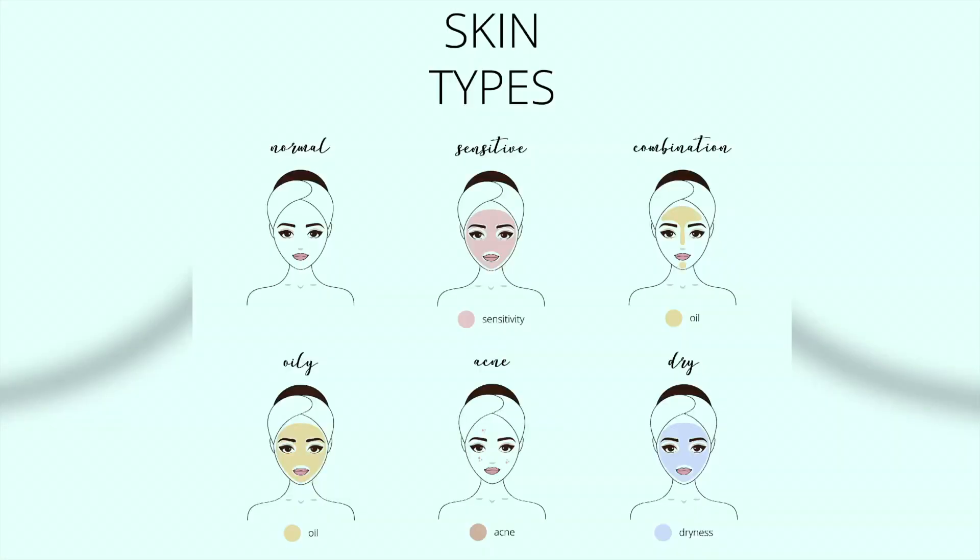Not all skins were created equally, unfortunately. You get different skin types and different products to match the different skin types. What are the different skin types that we get?